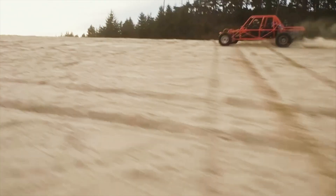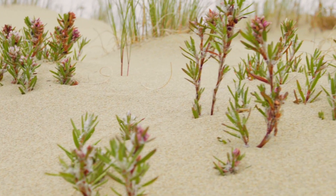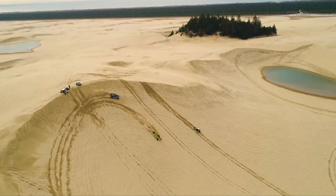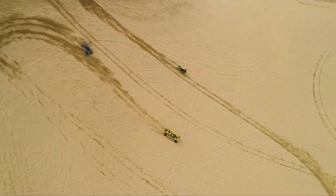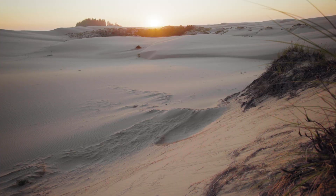The open sand is cherished here for recreation, its beauty, and is critical for the plants and animals adapted for life here. Many diverse groups, from OHV riders to bird watchers and everyone in between, noticed that the dunes were disappearing.